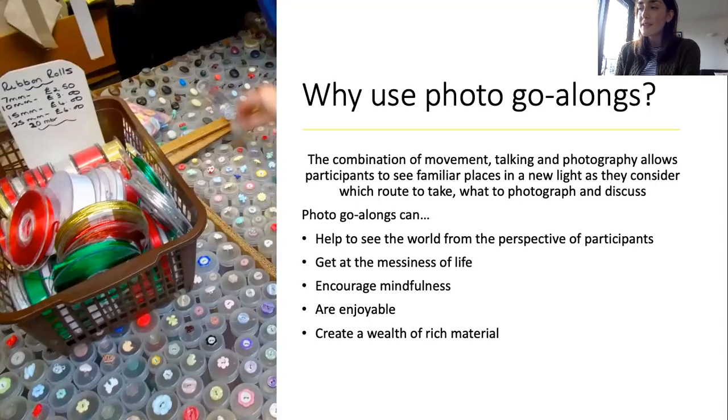So rather than skimming across the surface of things, photo go-alongs encourage participants to reflect — what is significant? What shall I choose to photograph? Sometimes observing this decision-making process can reveal more interesting dynamics and provocations than the photographs themselves.